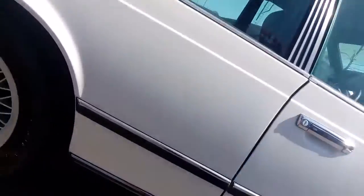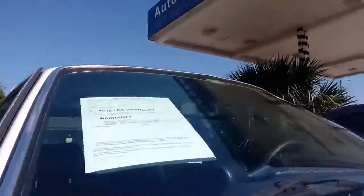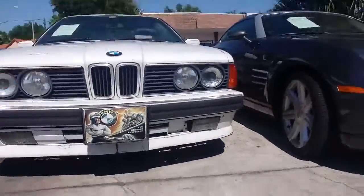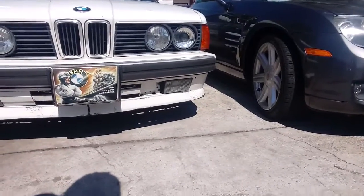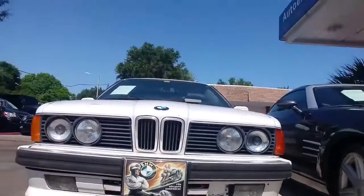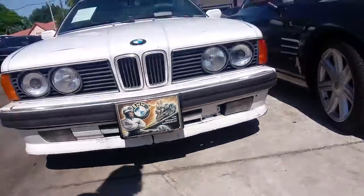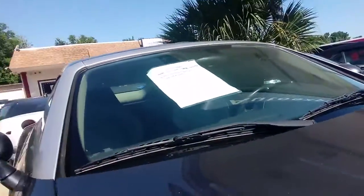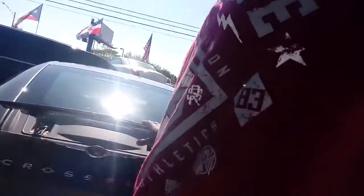Got a BMW 635 from 1989 right here — gotta like it. Got the Captain America BMW cover right there, that's hard. Also got the 2005 Chrysler Crossfire — I like that. Got the metallic silver leather seats. Also like how the wing comes out in the back — this is nice.